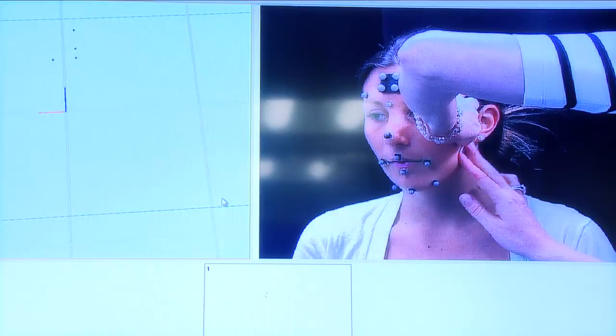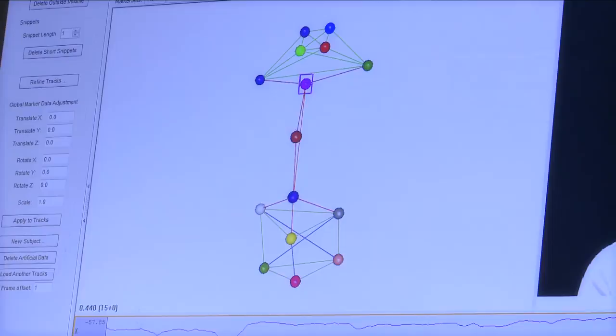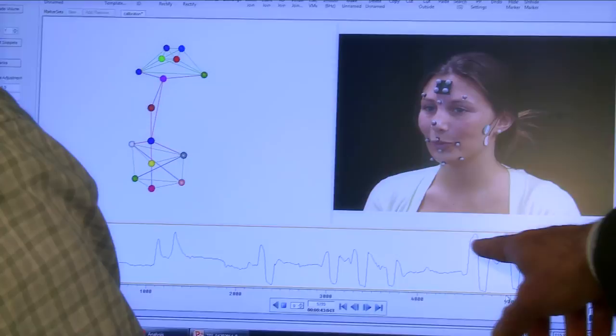Each camera sees a marker, and it's a two-dimensional image. We have multiple cameras. That image is then combined across cameras, fed into a computer, and we can reconstruct a three-dimensional image based on those individual cameras. At the same time, we can also record muscle activation patterns — the patterns of muscle contractions occurring underneath the skin that are actually producing the movement. So it gets us a little bit closer to the nervous system.